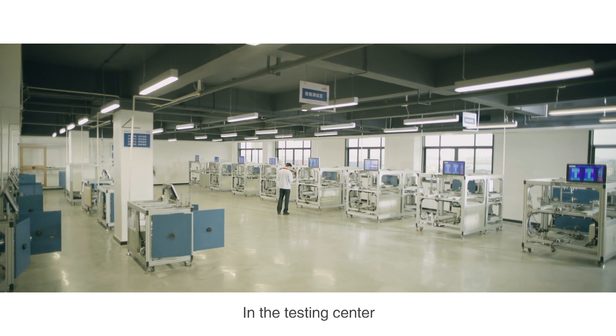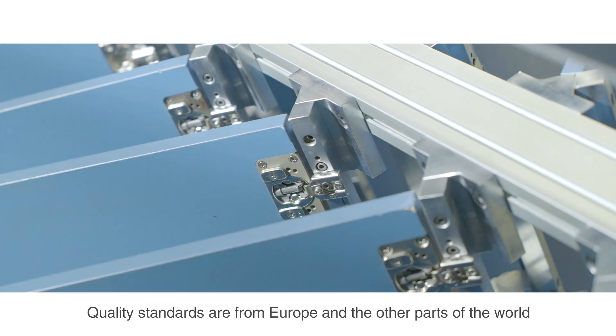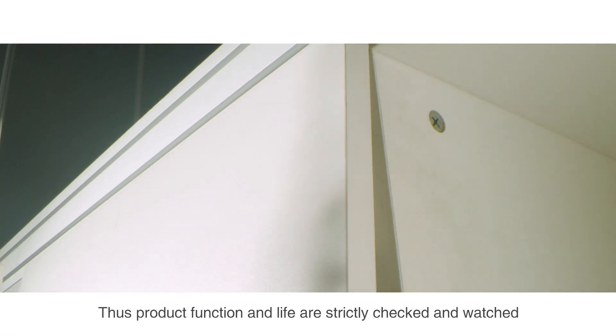In the testing center, quality standards from Europe and other parts of the world are followed in the test laboratory on a daily basis. Thus, product function and life are strictly checked and monitored.